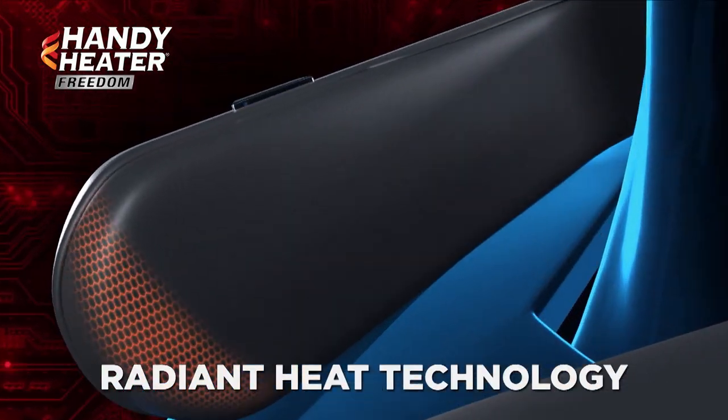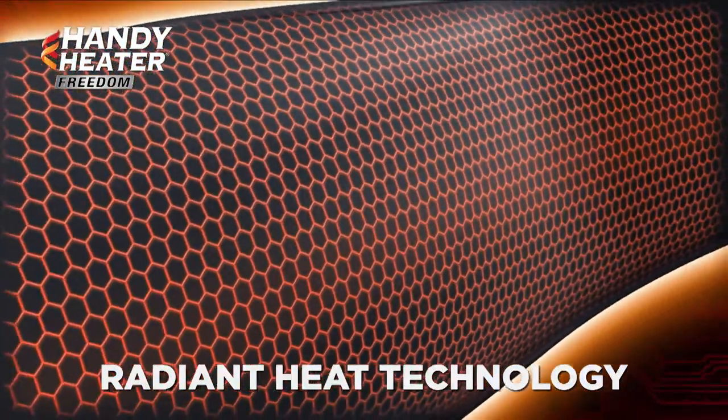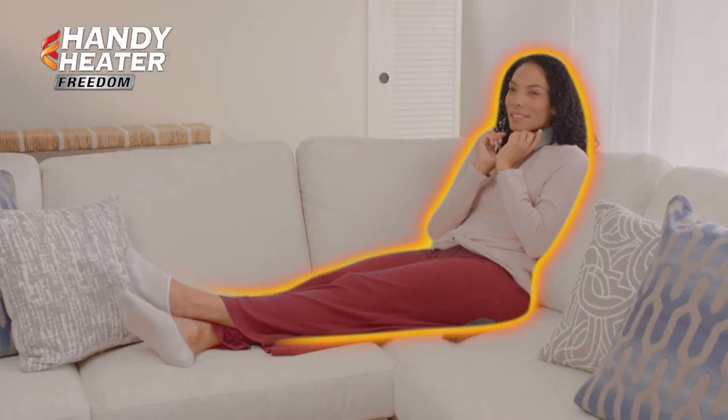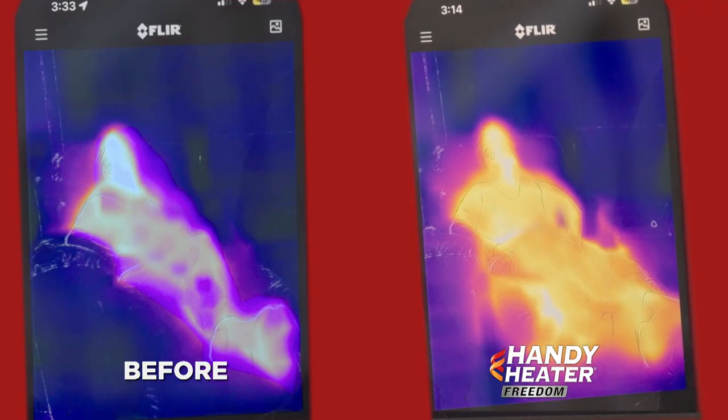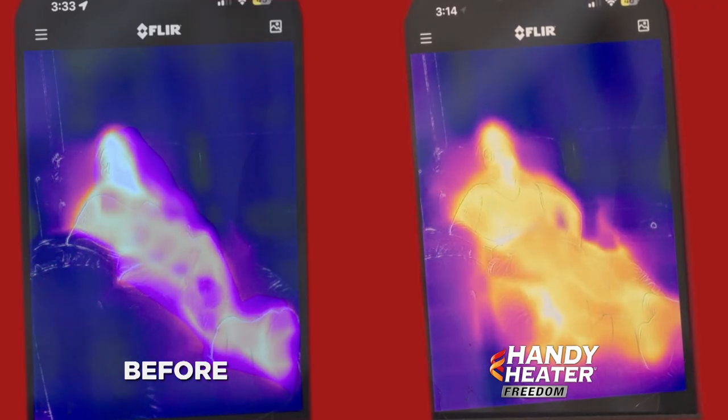Look closer as Radiant Heat technology warms your neck and shoulders, sending soothing heat throughout your entire body from head to toe. Just look at the difference between these two thermal images. Now that's warm, toasty heat.